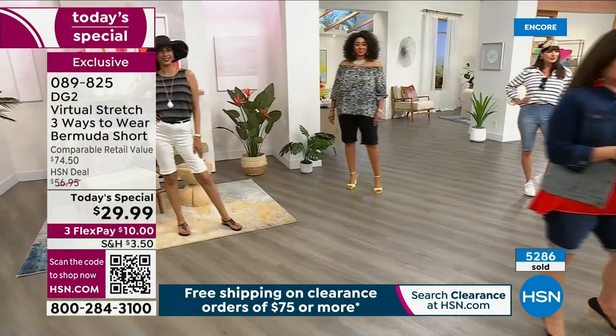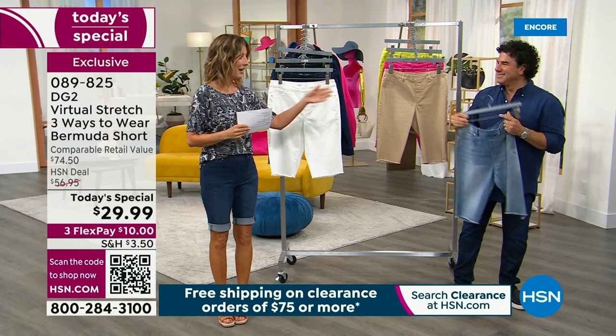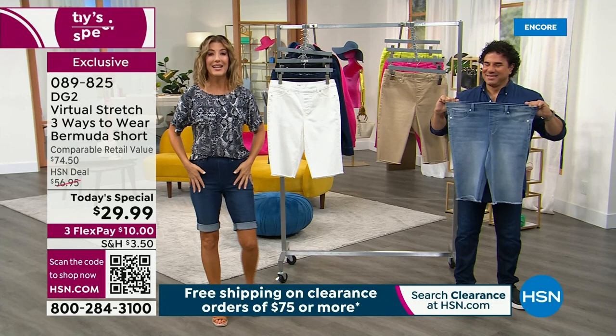One day only, we're going to give you the lowest price we've ever offered on our number one best-selling silhouette, the Bermuda short, done in our number one best-selling fabric, Virtual Stretch. My name is Sarah — so nice to be hosting with you today — and I want to introduce you to Sam Sabora, creative director for DG2. He's a celebrity stylist, a makeover guru, a fashion expert who helps us understand everything about getting the right fit and the perfect size.